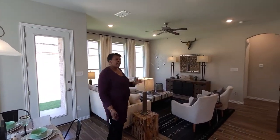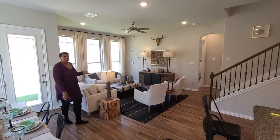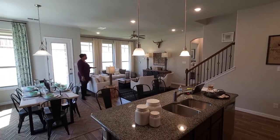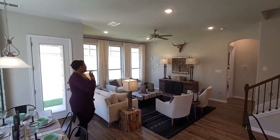Everything about this floor plan is a very open floor plan, so even while you're in the kitchen you can still be involved with what's going on in the living room area as well. And another great thing about this setup in here is all the windows for all the natural lighting that's coming through.